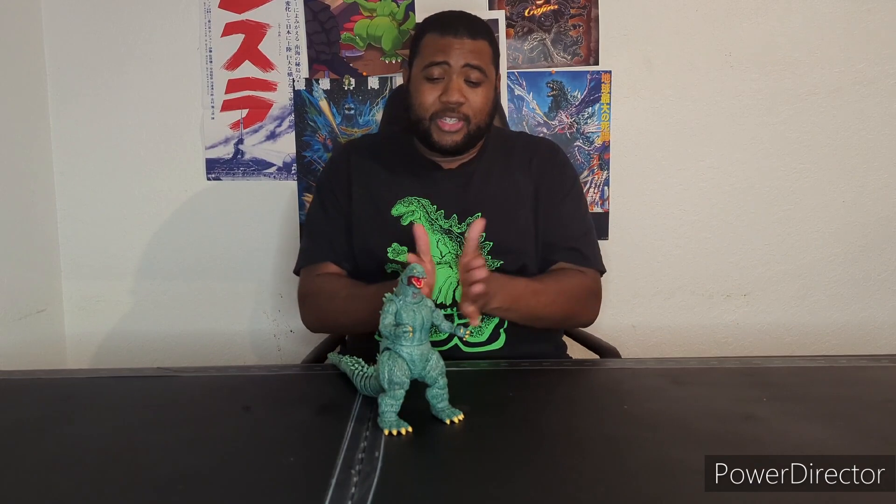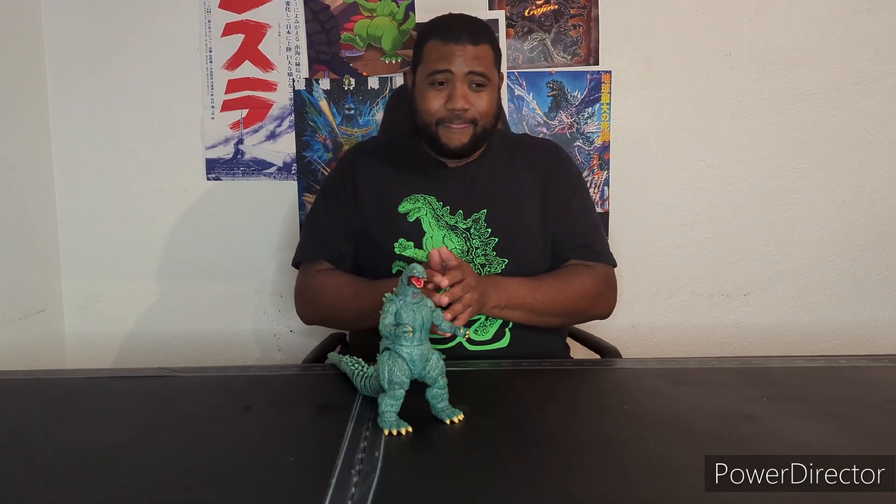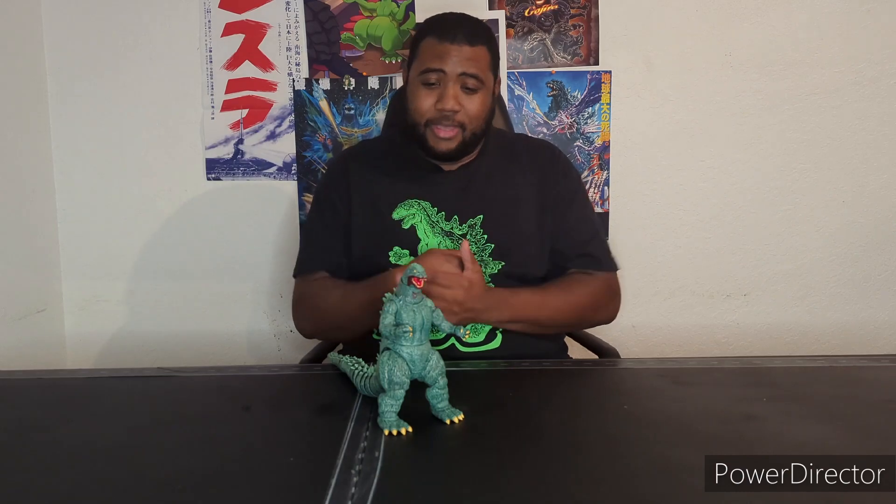What's up Kaiju family, this is Little Chain 1090. On today's video, we've got a brand new review — we're taking a little nostalgia trip today. We're going to be talking about the Super 7 Dark Horse Godzilla. Man oh man oh man.